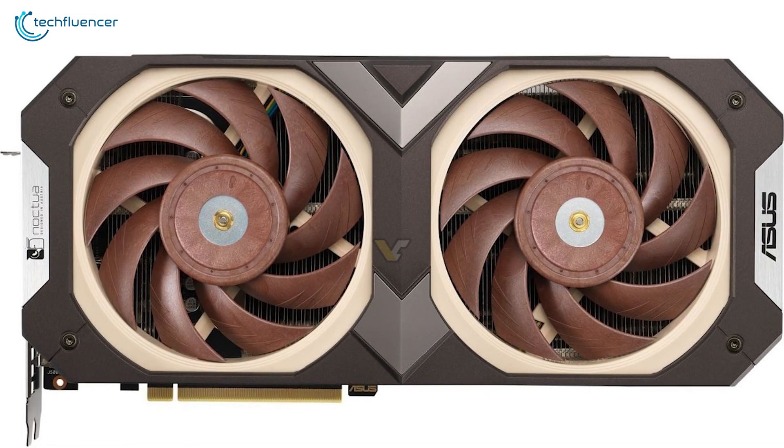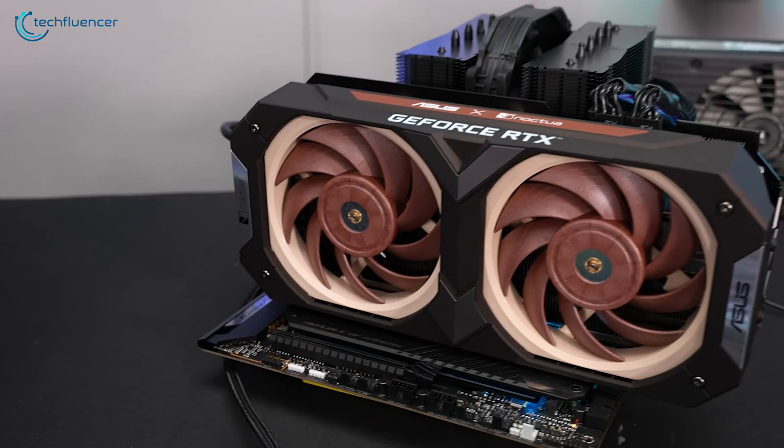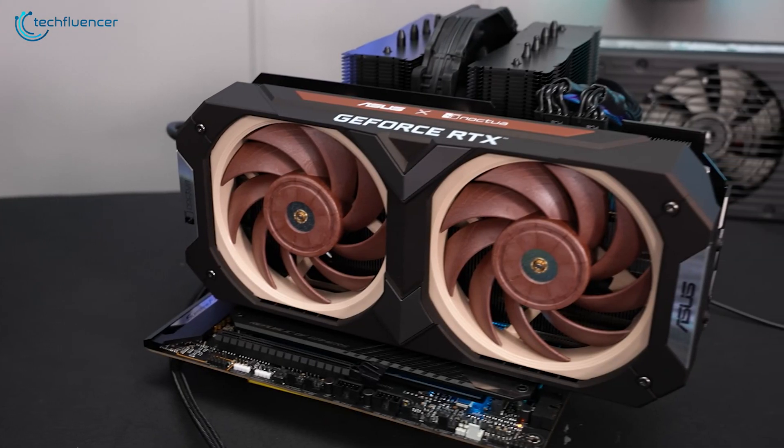Simply put, the RTX 3070 Noctua edition offers little thermal performance gain, and a significantly lowered noise level compared to the standard ASUS RTX 3070.